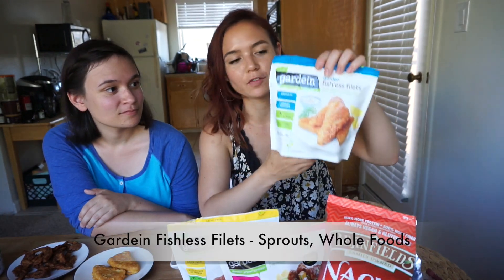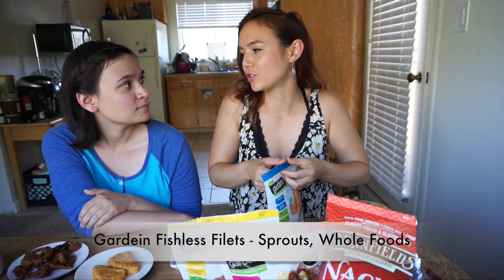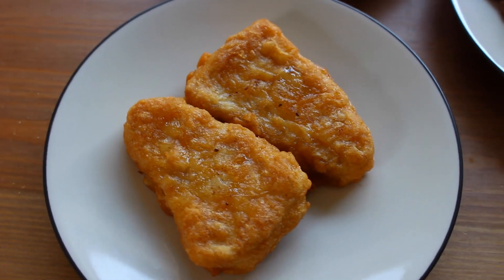Hey everyone, welcome back! Today we have a vegan taste test with my little sister. We have a lot to go through so we're going to jump right into it. Let's try the fishless fillets first — we both liked the McDonald's fish fillets growing up, we'd have them on Fridays during Lent. They have more of the texture of a chicken nugget, they're not as tender as fish, and it has a mildly fishy flavor but nothing too overwhelming. This one I would probably repurchase, actually.